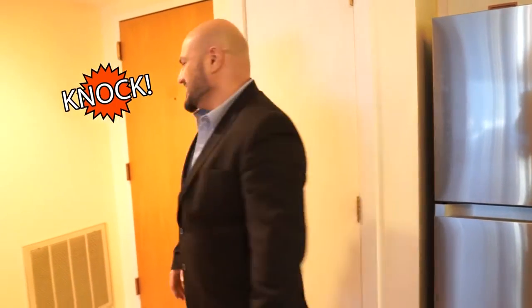Wait, we have a visitor. Who could it be? What's up guys? Let me show you the rest of this place.